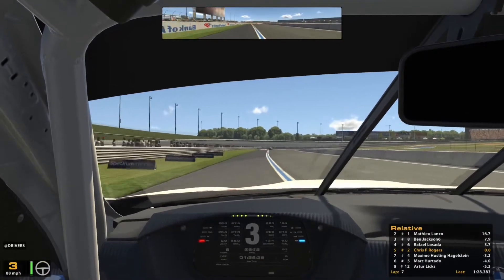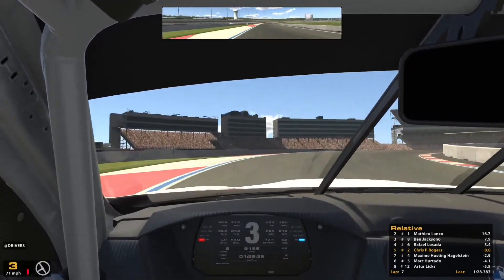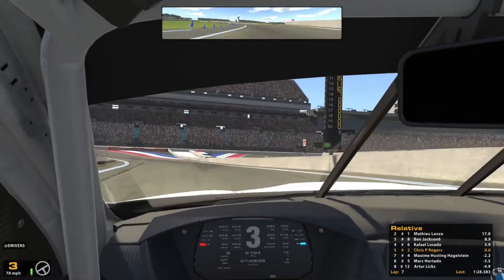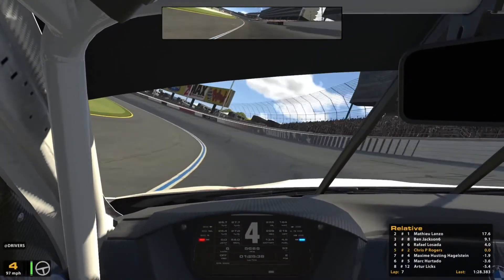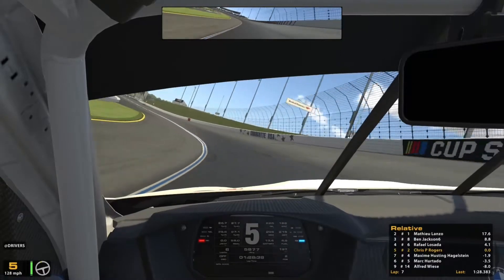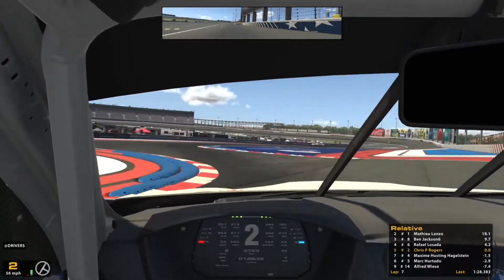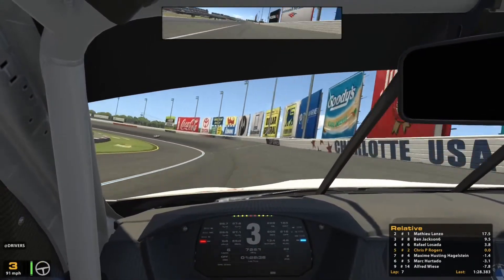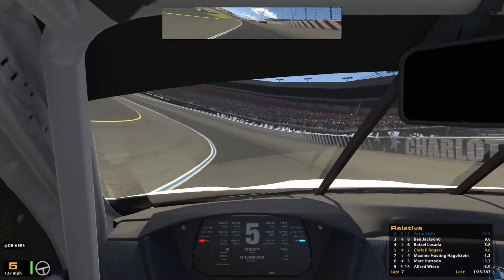Got a bit loose coming out of that chicane again — left some paint on the Charlotte wall, but I think we escaped without serious damage, only a graze. I can just about see Raphael ahead, almost four seconds up the road. I don't know if we've got the pace to reel him in but we'll try our best. I've just drifted very wide there and missed the apex — that'll cost me a few tenths. I need to push hard to try and close that gap but I don't want to spin off again. We're in a comfortable fifth place and I'd have been happy with that before the start. Maxine behind seems to have a bit of pace — he's closed that gap quite rapidly and he's almost within a second now.